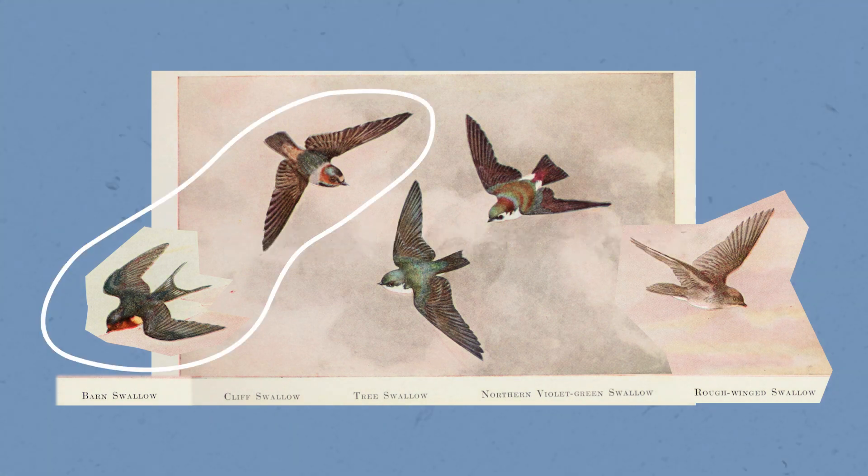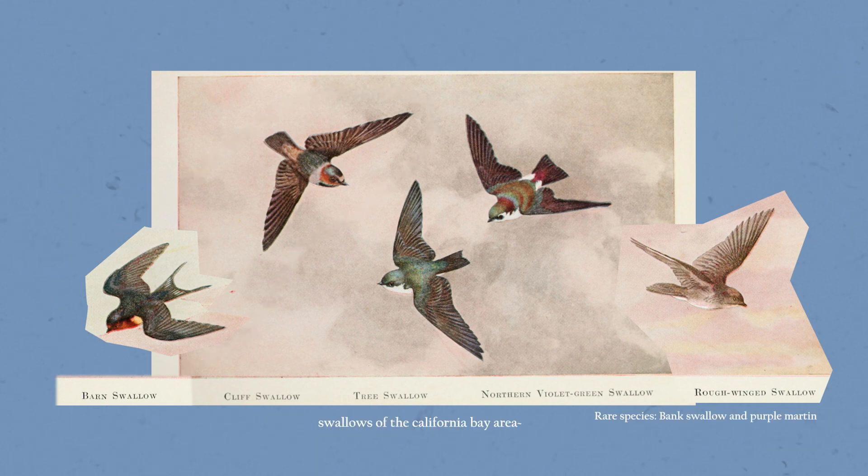While I'm focusing on the barn swallow and cliff swallow, I wanted to mention that there are a few more swallows in the area, namely the tree swallow, the violet-green swallow, and the northern rough-winged swallow.